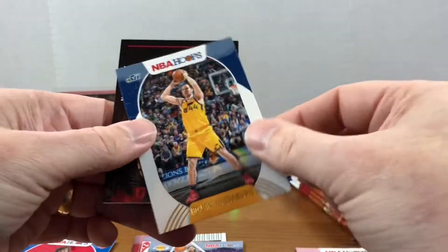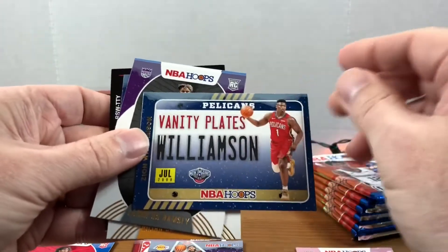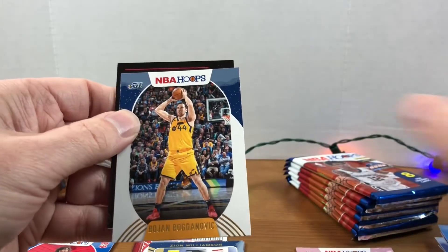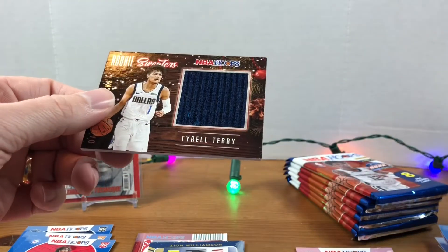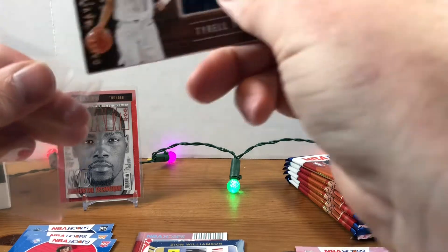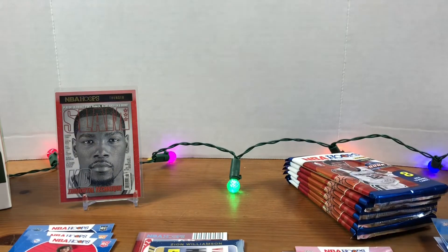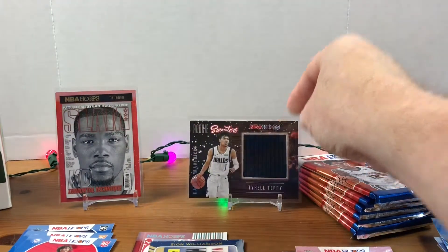Looks like we're getting our memorabilia card in this one, so I'm gonna pull from the back. There we go — we got a Zion Vanity Plates, Jamese Ramsey rookie, Poku rookie, Bogdanovich, and then our mem card is going to be Tyrell Terry Rookie Sweaters. Not the one we were hoping for, but nonetheless — two days in a row we've got rookie sweater cards, we opened up that Donruss one. Grabbed the wrong bag of sleeves — tried to slam this guy into a breaker sleeve and that was not going to happen. So there's Tyrell Terry, that's our sweater card.